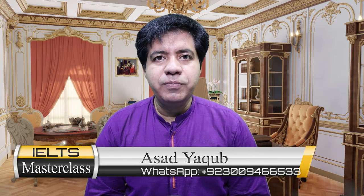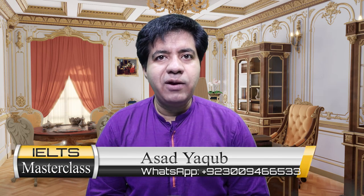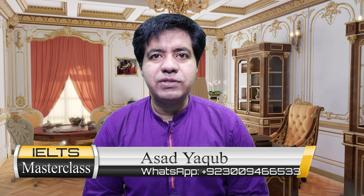Assalamu alaikum, this is Asad Yaqoob and once again I welcome you to my IELTS video. In this video I'm going to tell you the difference between British Council and IDP, as many of you frequently ask me this question.